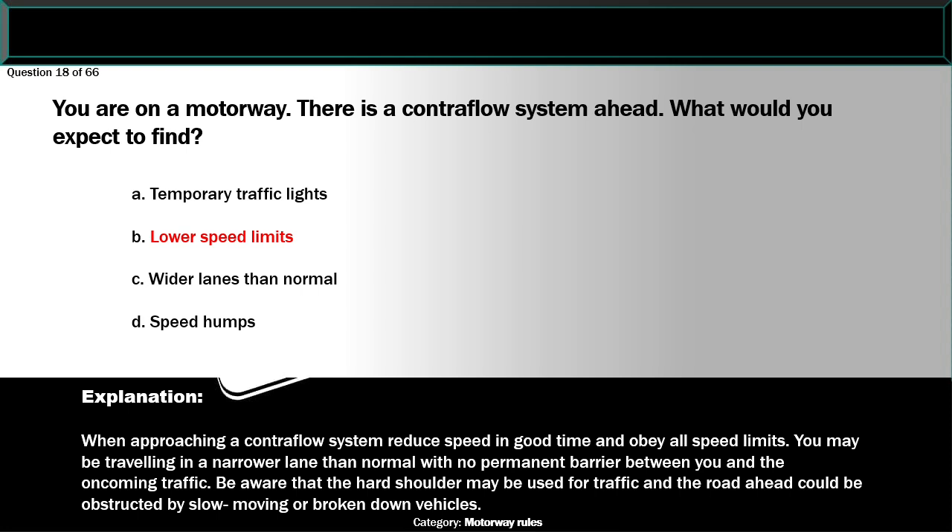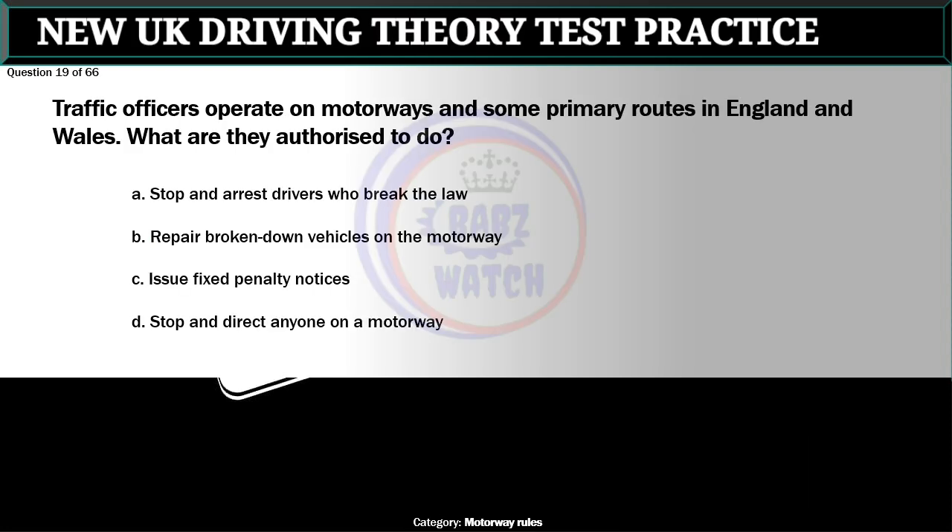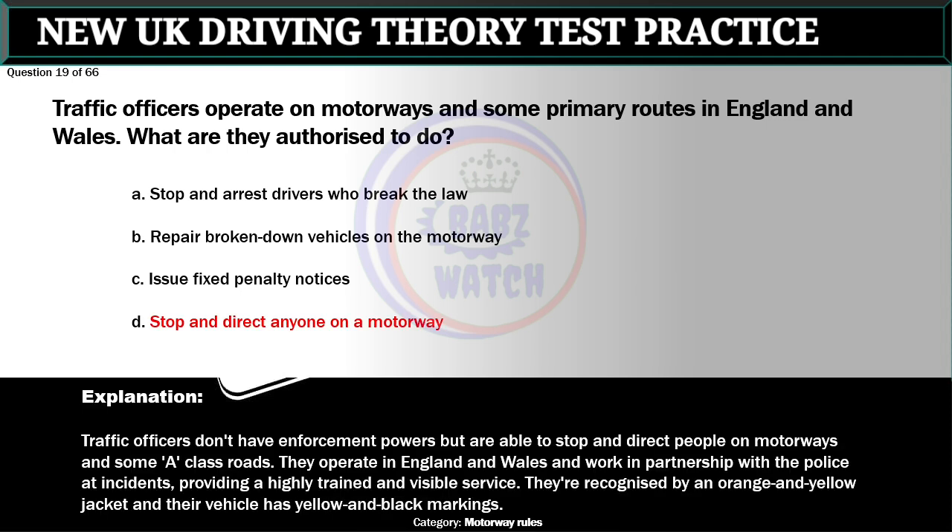Question 19 of 66. Traffic officers operate on motorways and some primary routes in England and Wales. What are they authorised to do? A. Stop and arrest drivers who break the law. B. Repair broken down vehicles on the motorway. C. Issue fixed penalty notices. D. Stop and direct anyone on a motorway. The correct answer is D: Stop and direct anyone on a motorway. Traffic officers don't have enforcement powers but are able to stop and direct people on motorways and some A-class roads. They operate in England and Wales and work in partnership with the police at incidents. They're recognised by an orange and yellow jacket and their vehicle has yellow and black markings.